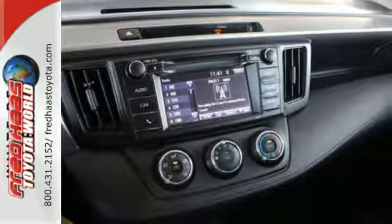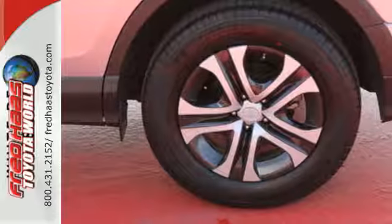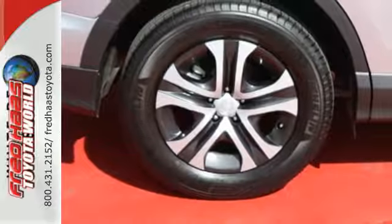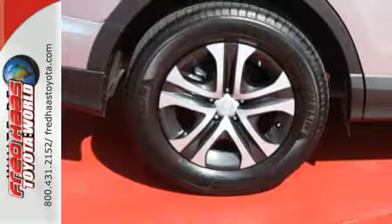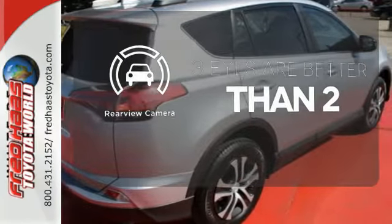60-40 split second row seats and roof rails add to the RAV4's versatility, and the Star Safety System with a suite of important safety features is constantly on alert. The backup camera gives you a clear picture of what is behind you.